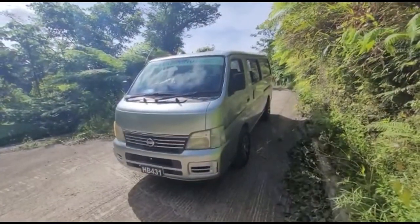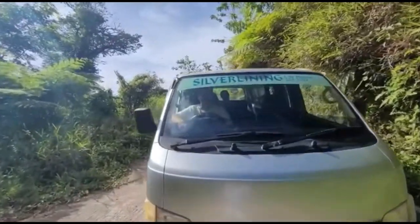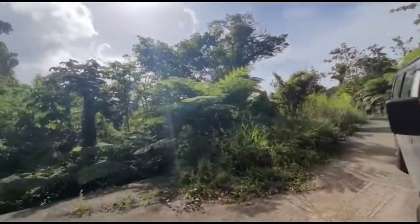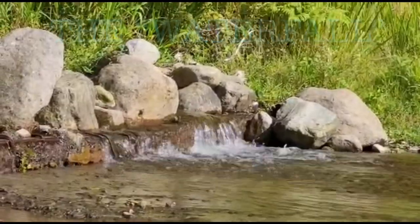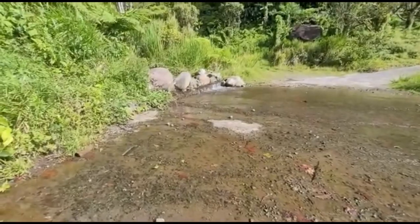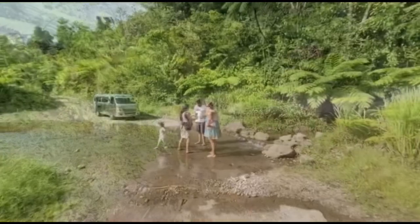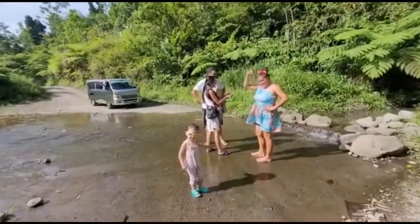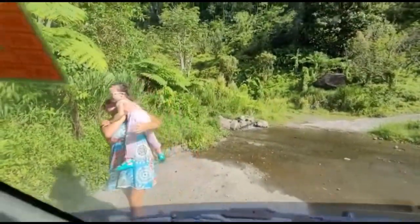After two hours of driving through the rainforest in our shuttle van, we finally made it. We found the rushing waterfall that we were finally in search of — it's actually just a creek running off the curb, but they had signs for a waterfall, believe it or not. There's EE trying to get Coco back in the van.